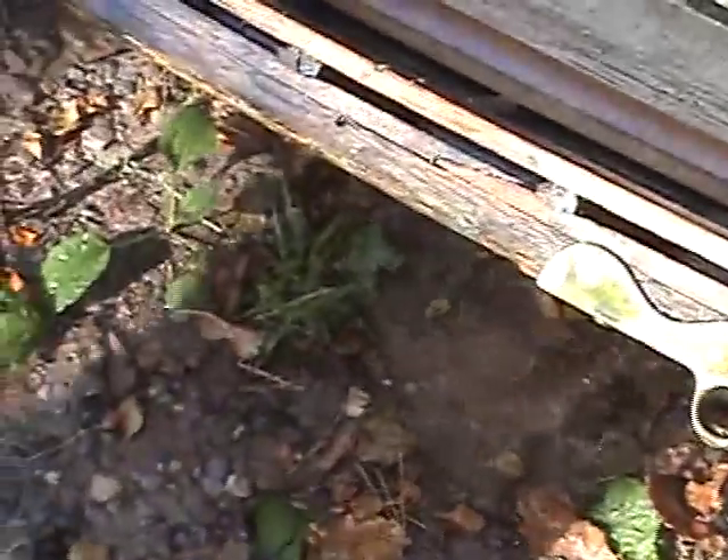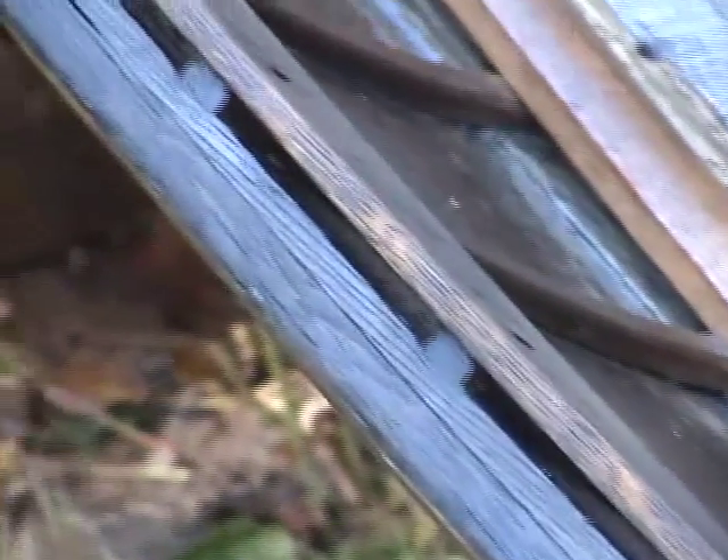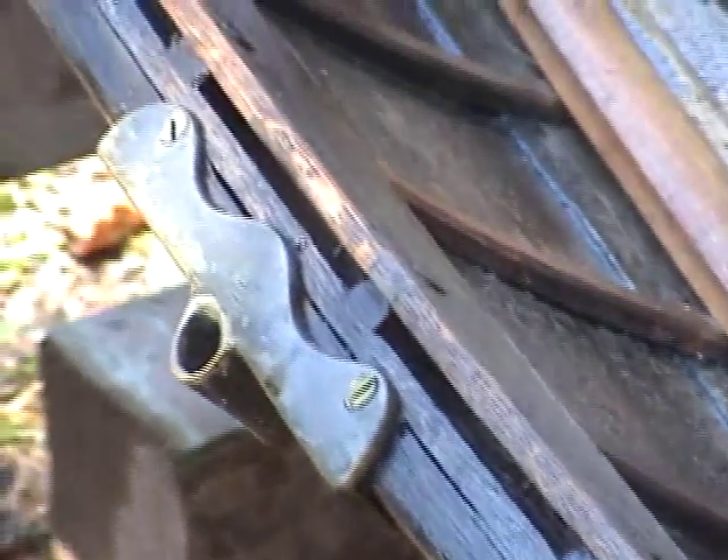I wanted to get a close-up here of the gunnel construction. It had been treated with linseed oil, so Dennis cleaned it out because it was getting kind of moldy. It still needs to be stripped.